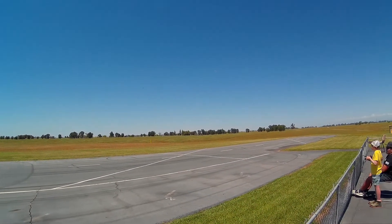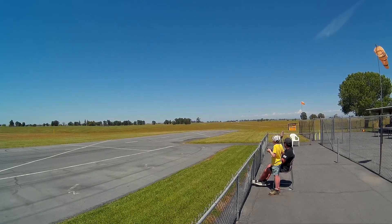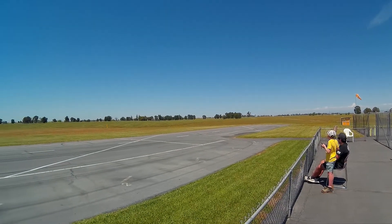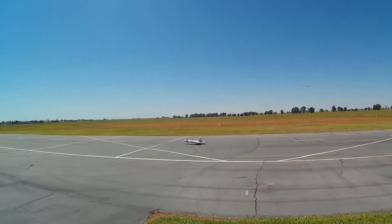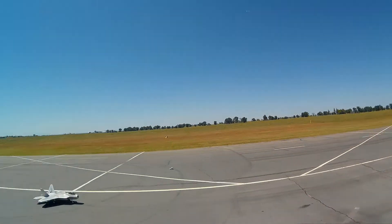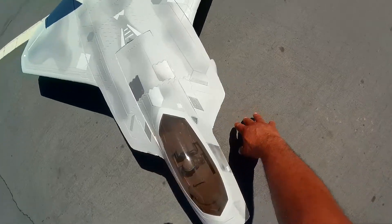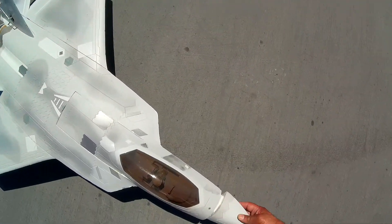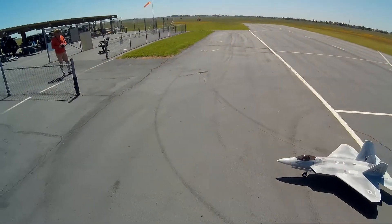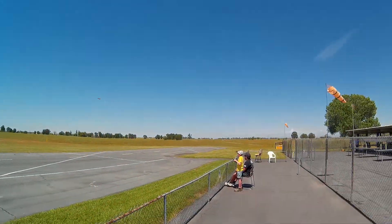The gear came down on time, yeah. I'm setting up right now. I was too busy looking at the jet — it made that cool noise. Come on in, you're clear. I looked up to see the Citation when it made that cool noise.